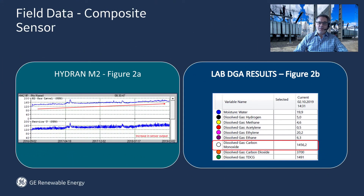Now let's have a look at a real case using a Hydran with a composite sensor. Figure 2A shows the output of the Hydran M2 equipped with a composite sensor. From 2016 to 2017, we can see a slight increase in stabilization of the sensor output. Then, in 2018 through 2019, a steadier increase in the sensor output. A lab DGA was taken — see Figure 2B — which revealed hardly any hydrogen gas, but a significant amount of carbon monoxide gas.